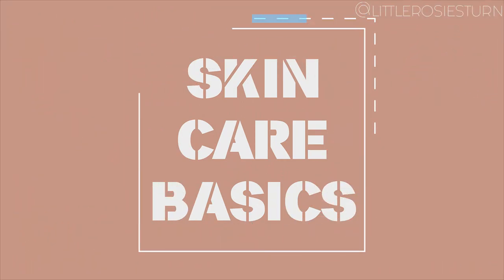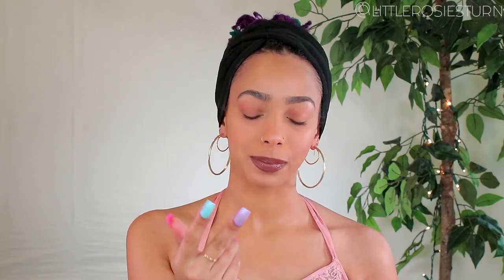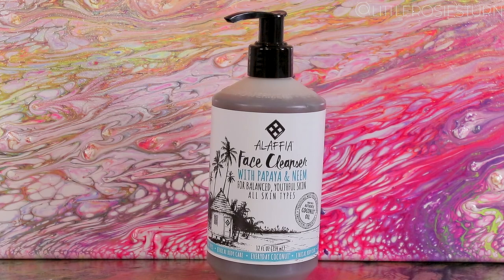To start off my skincare series, I'm going to do the three basic steps of skincare — the three minimal things that you can do for your skin every day: cleanse it, tone it, and moisturize it. So to do that you need a cleanser, toner, and moisturizer.